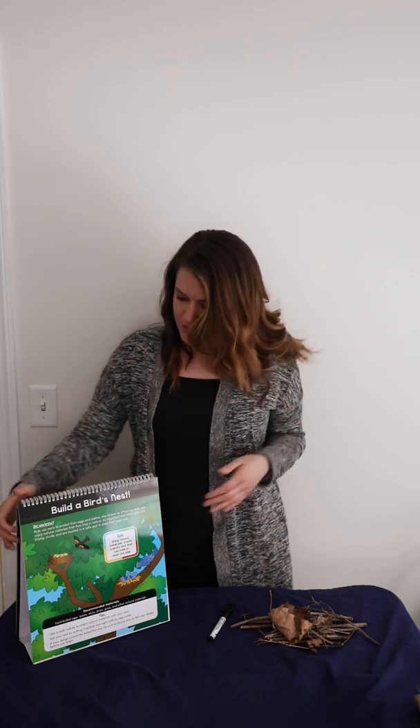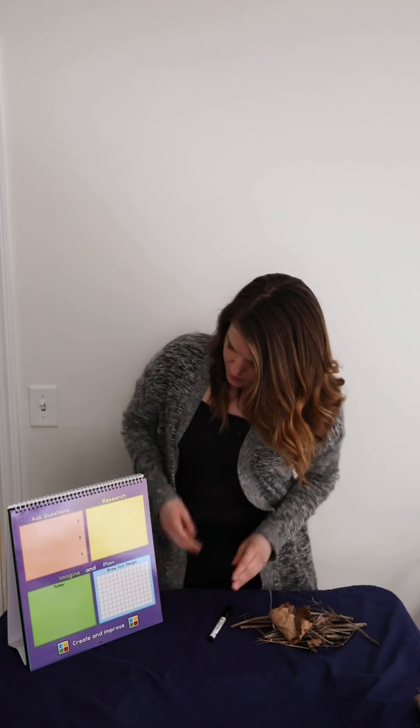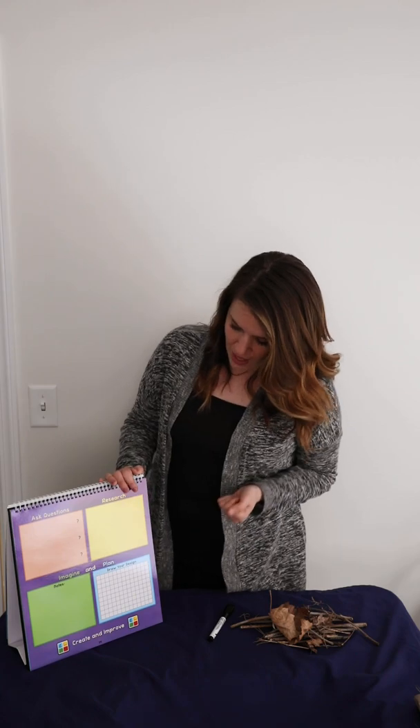We're going to go through the STEM steps, starting with asking questions. This is a great time to help your child or students learn the science behind why nests are created the way they are. Talk about why birds might make them the shape they are. Encourage your children or students to ask a bunch of questions, then spend some time researching online or with books on this topic — whatever works best for you.